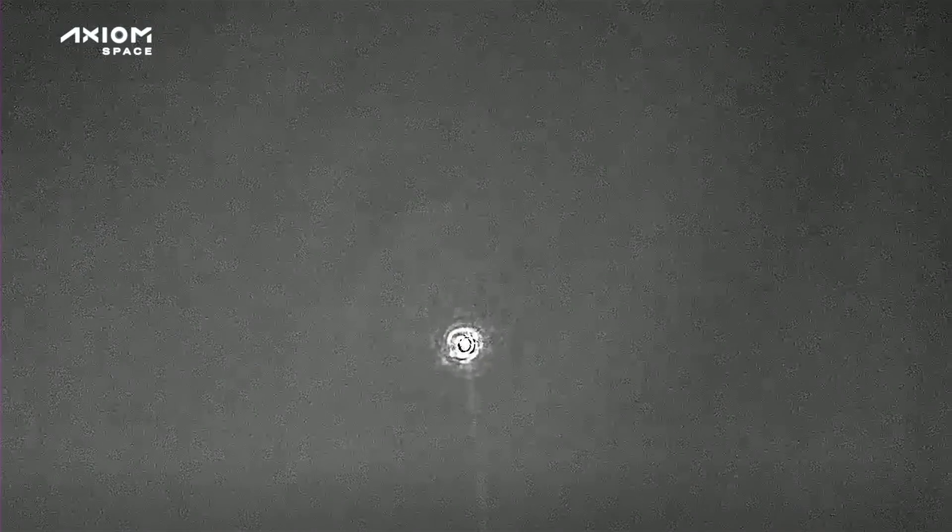The crew is slowing down from their orbital velocity of 17,500 miles per hour. That heat shield is utilizing the Earth's atmosphere to help slow the vehicle down. We are in an expected loss of signal, or LOS period — essentially we're not able to receive any communication from the crew at this point in time, but as expected, the crew and the teams on the ground know that.